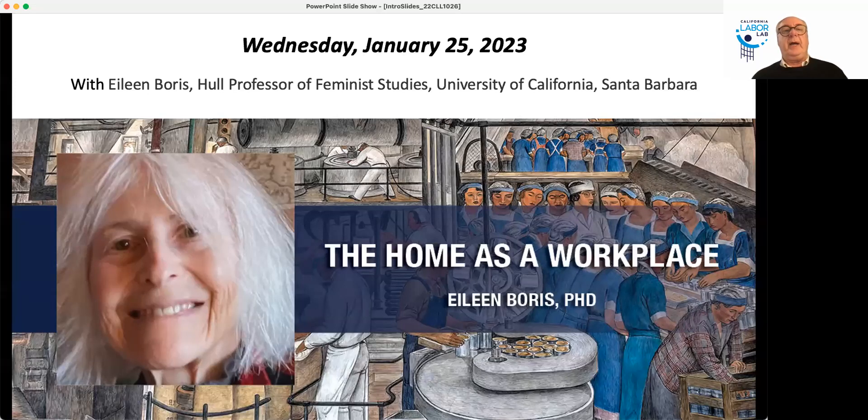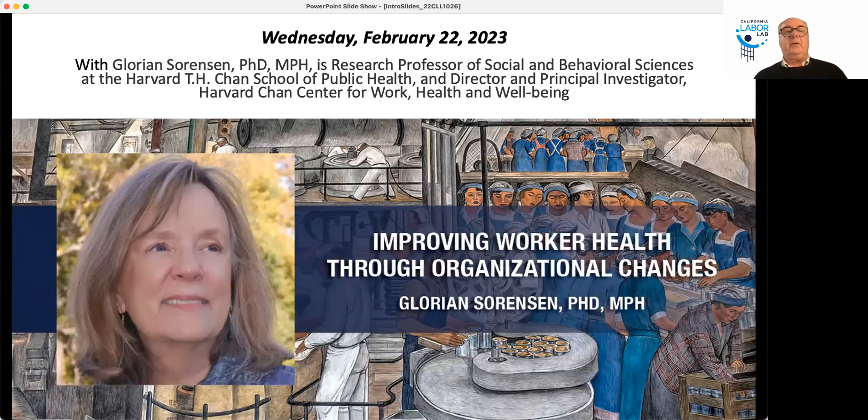We encourage you to come back a week from today when Professor Eileen Boris from UC Santa Barbara — a professor of feminist studies with an endowed professorship — will talk on the home as a workplace, a very consistent follow-up to today's talk. Next month, please come back when Dr. Gloria Sorenson from Harvard's Total Worker Health Center will give the first talk in a series devoted to how you make work healthy. They have a very sophisticated model of the determinants of healthy work.